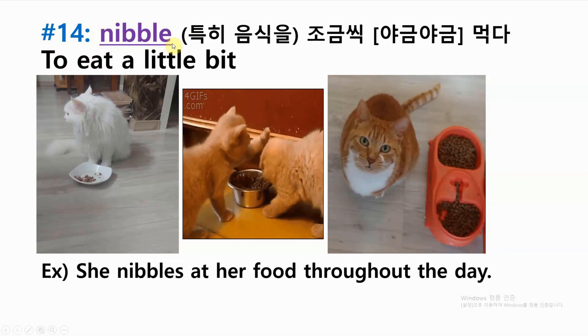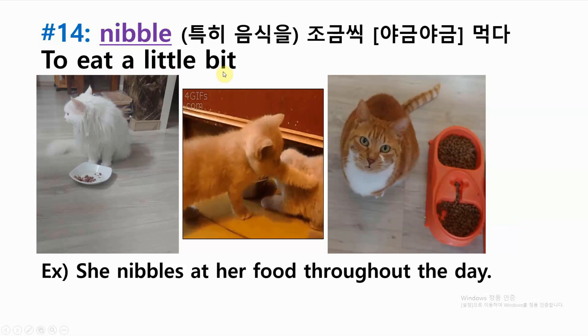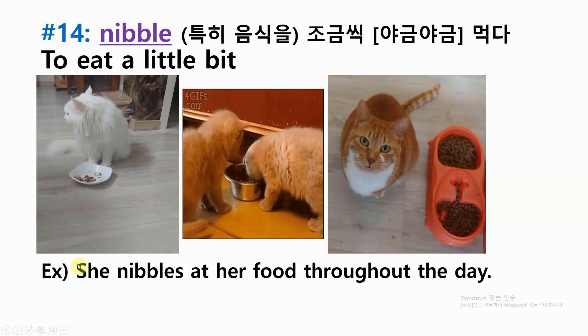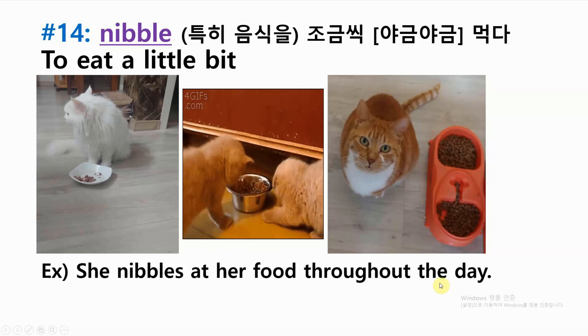Number fourteen: nibble — to eat a little bit. Example: she nibbles at her food throughout the day.